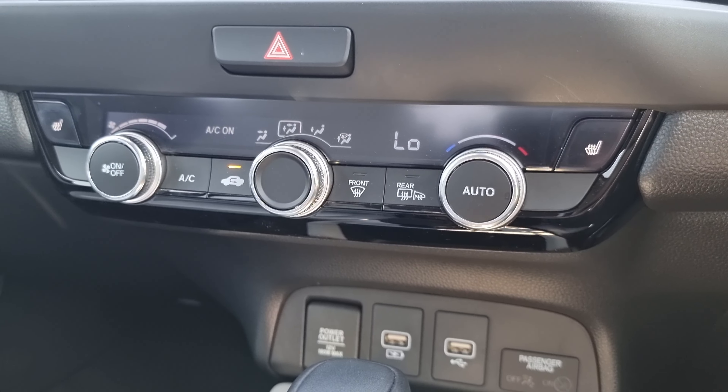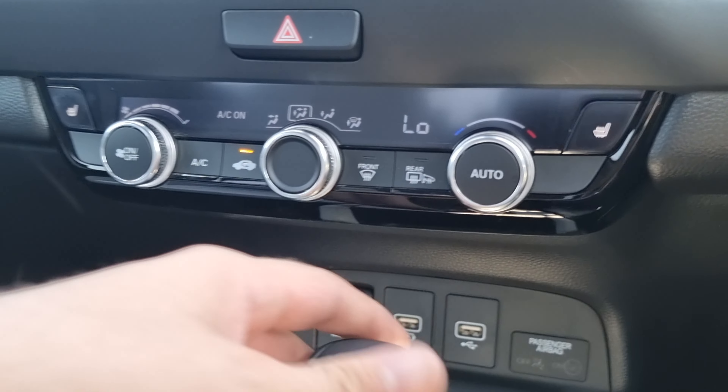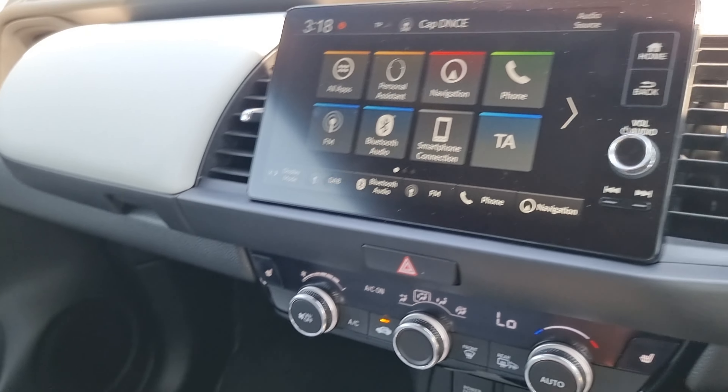We've also got dual climate control in the middle with your two front heated seats. There's a nice little storage compartment here as well as having the glove box down below.